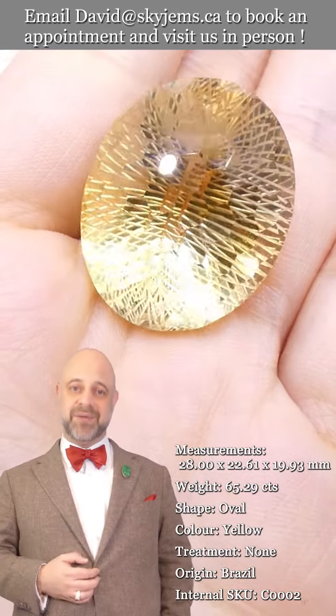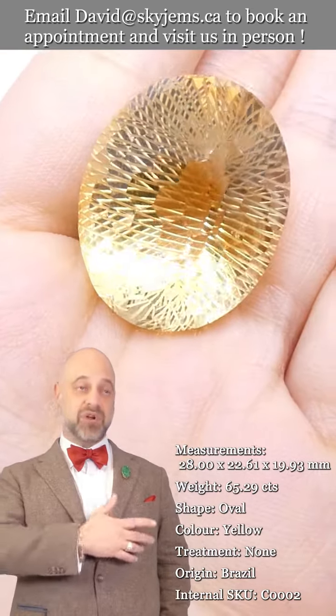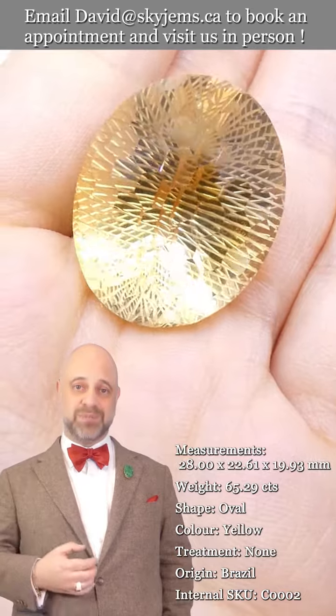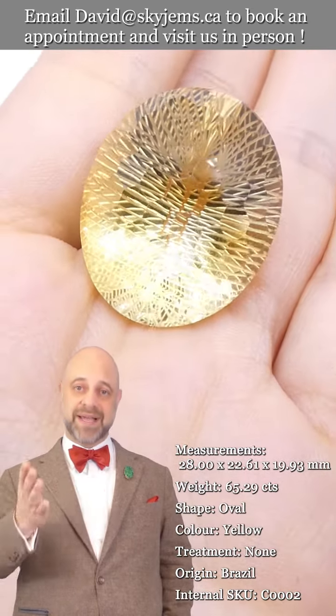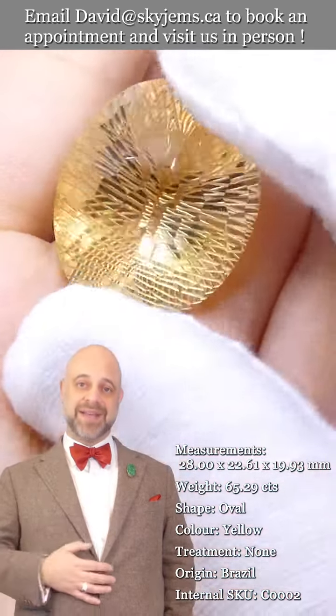I'd like to end with a big thank you to all of our clients — past, present, and future. Presenting gems like this, creating jewelry with incredible gems like this — this is what I was put here to do. I feel like the luckiest man in the world every day when I come to work, and it is thanks to all of you.